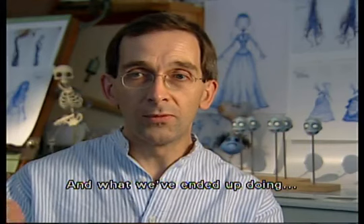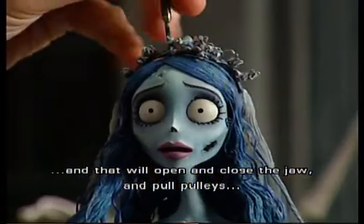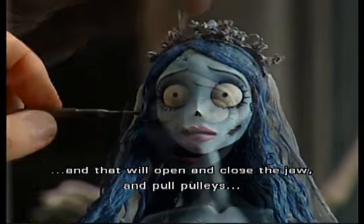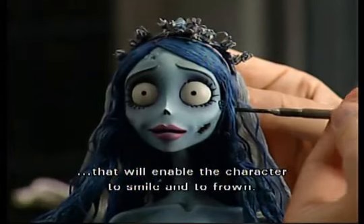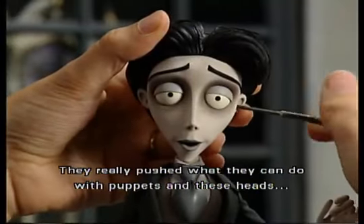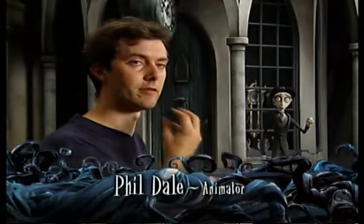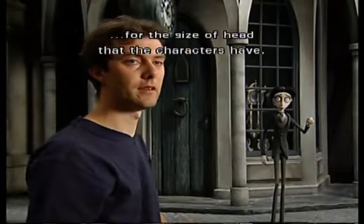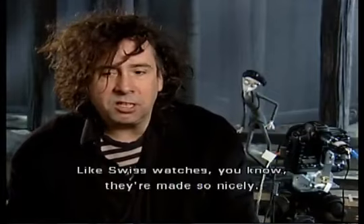What we've ended up doing is making these very complicated heads with little gears that will open and close the jaw, and pull pulleys that will enable the character to smile and to frown. They've really pushed what they can do with puppets in these heads, especially the amount of mechanics they've got inside there for the size of head that the characters have. They do such beautiful work.